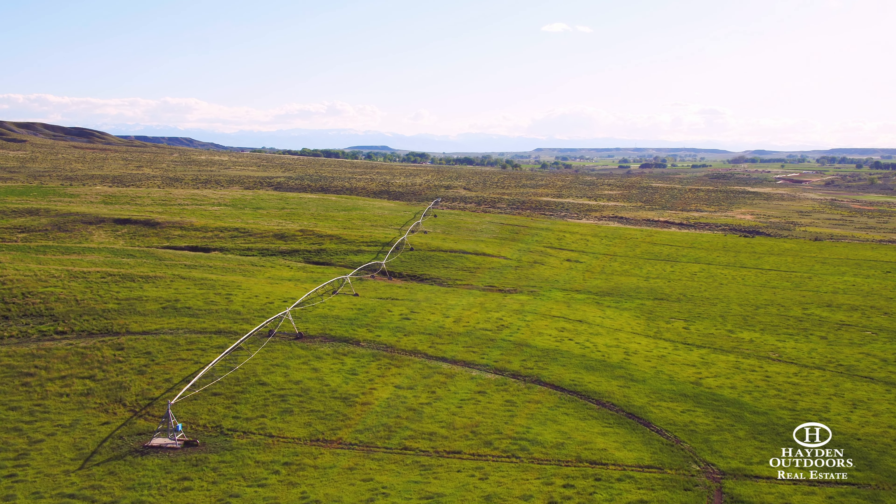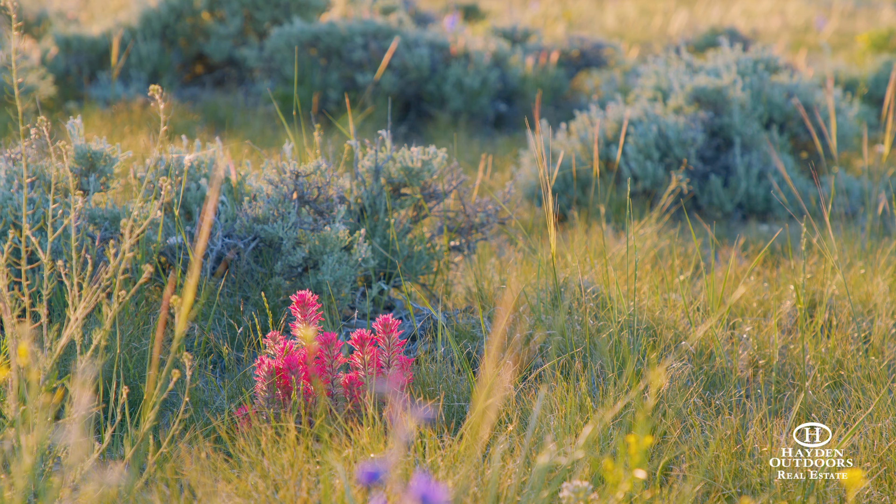Mule deer and antelope frequent the property, which qualifies for two landowner hunting permits of each species.